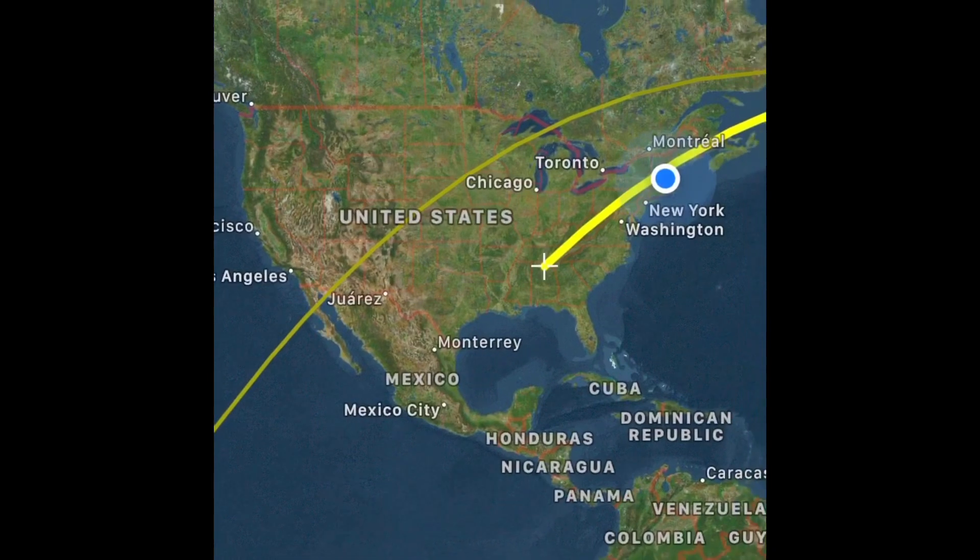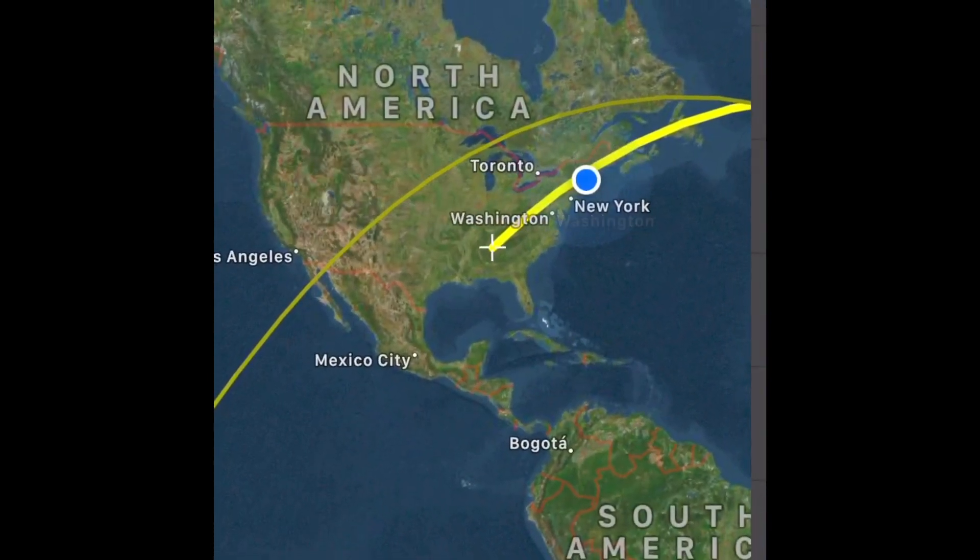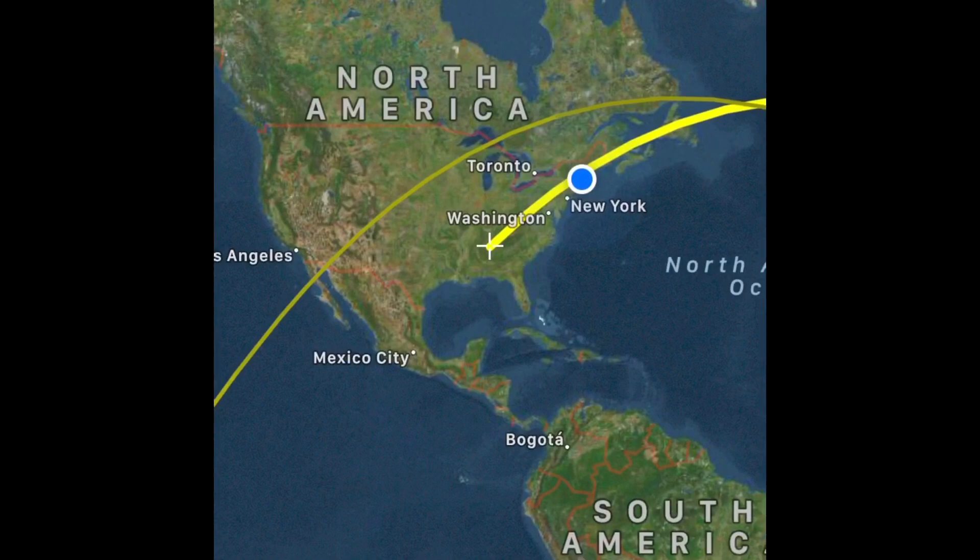The app has a couple of simple screens. It's easy to play with and figure out what it does. The first screen I'm showing you is a map showing your current position with a blue dot, and it's showing the flight path of the space station in real time. You can see exactly where it is relative to your location.